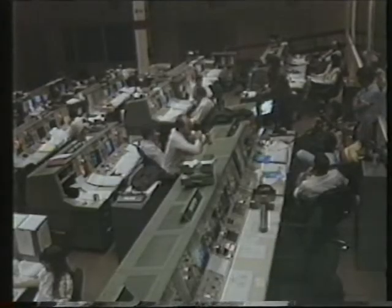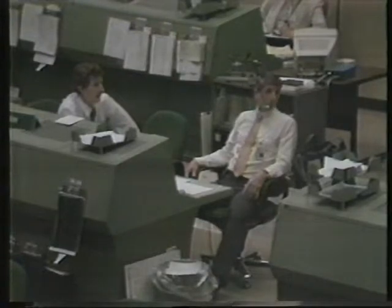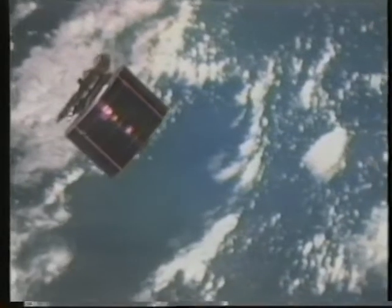If an astronaut were to spacewalk out of the shuttle and try to start it manually, the rocket should not then fire for 45 minutes. But as it failed the first time, it might fire instantly, threatening the life of the spacewalker.